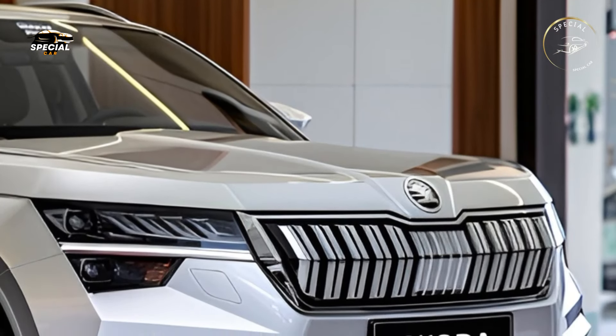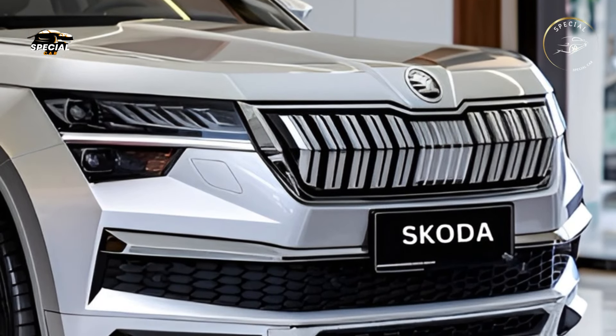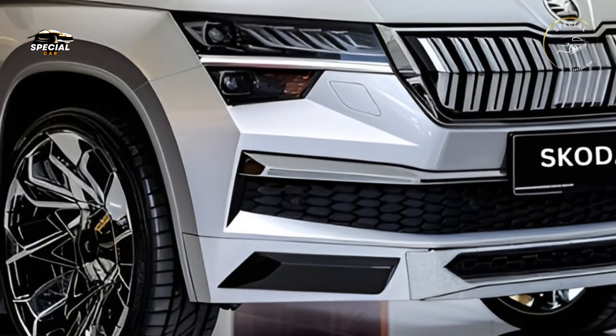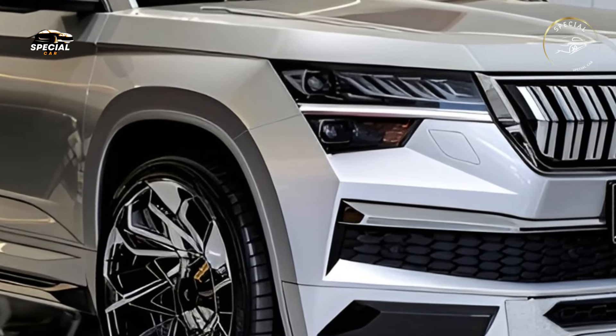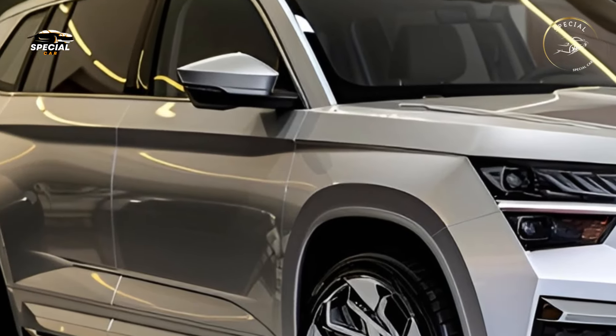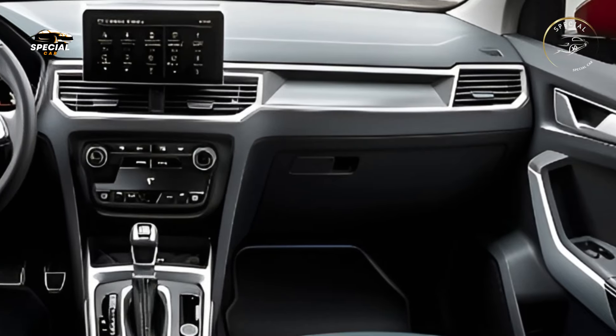The all-new 2025 Skoda Yeti redefines the perfect family adventure SUV. The newest Yeti adds on its practicality, tough design, and versatility by introducing a fresh look, updated electronics, and greater performance. The 2025 Skoda Yeti will meet all your needs, whether you're planning a family weekend or navigating metropolitan life.